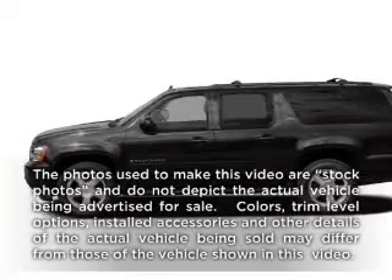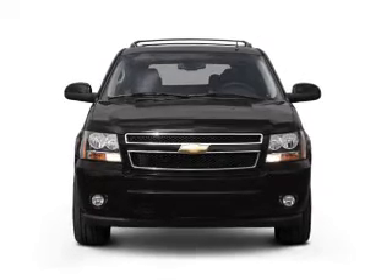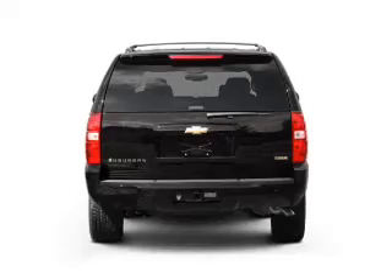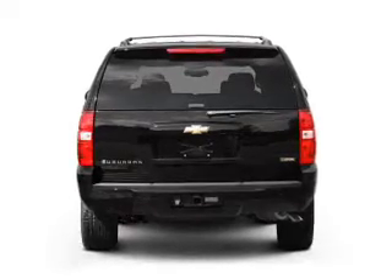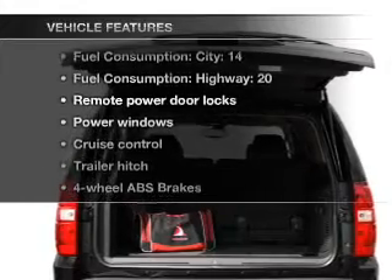Check out this 2008 Chevrolet Suburban — everything you need under one roof with this great vehicle. With a powerful 8-cylinder engine that responds smoothly to its automatic transmission, the anti-lock braking system will help deliver you safely to your destination. And with these notable features, you won't want to miss out on the opportunity to own this amazing ride.